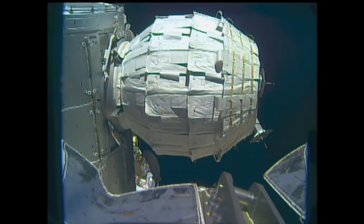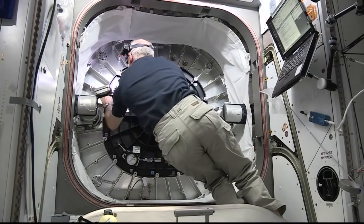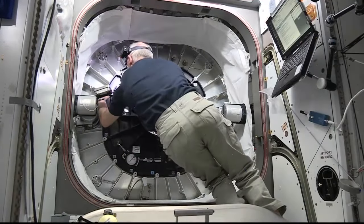In the wee hours of this morning, wearing a mask and a headlamp, NASA astronaut Jeff Williams opened the hatch to the darkened BEAM module at 3:47 a.m. Central Time, 4:47 a.m. Eastern Time, and along with his Russian cosmonaut Oleg Skripochka entered the BEAM — the Bigelow Expandable Activity Module — for the first time to collect an air sample.